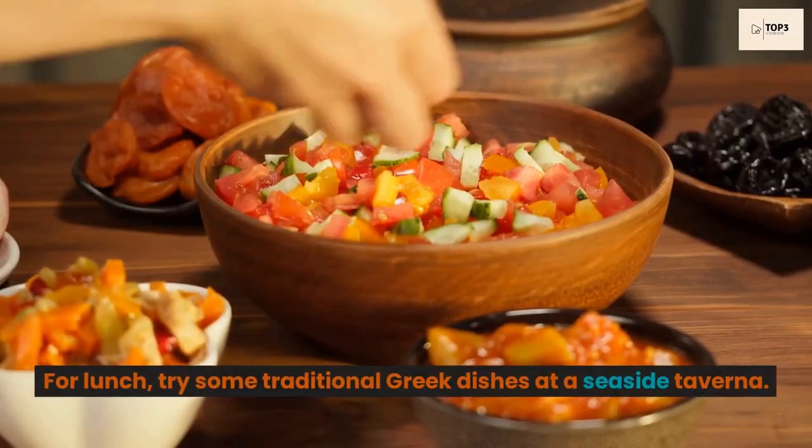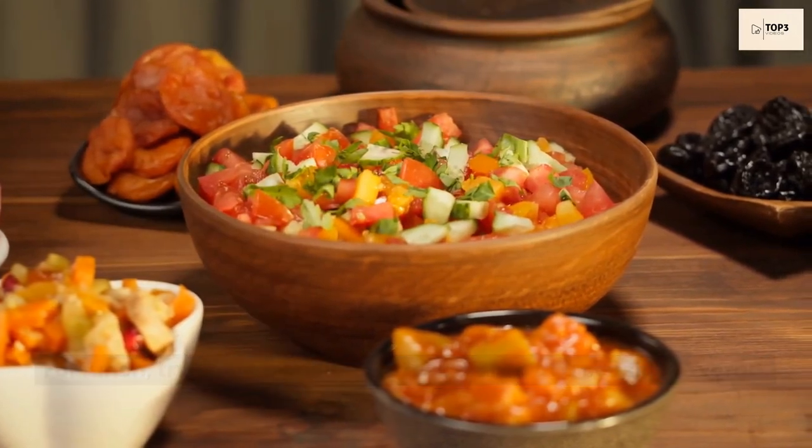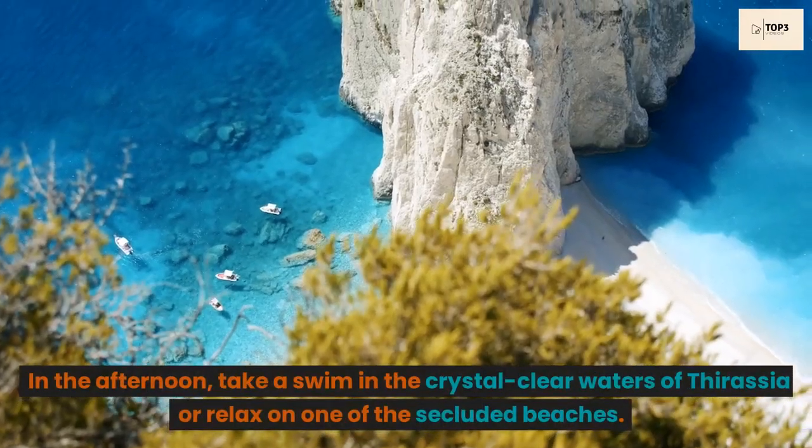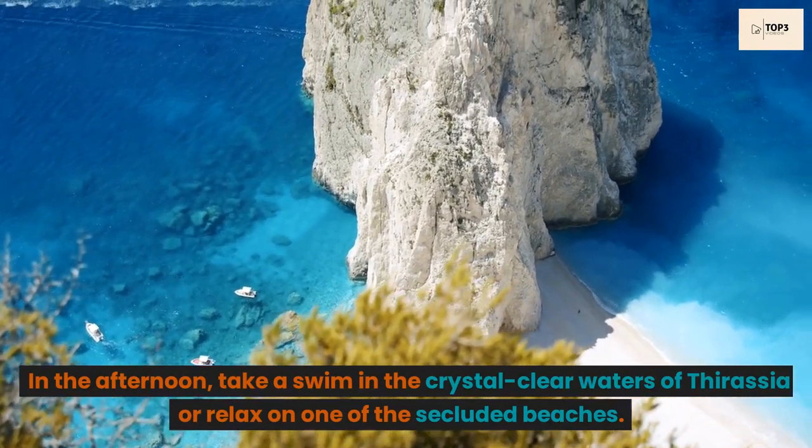For lunch, try some traditional Greek dishes at a seaside taverna. In the afternoon, take a swim in the crystal-clear waters of Thirasia or relax on one of the secluded beaches.